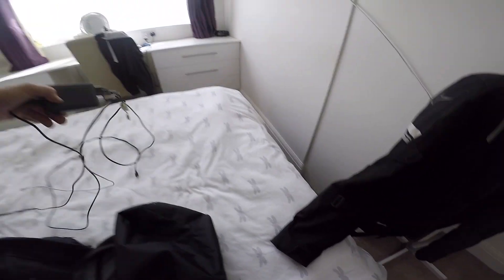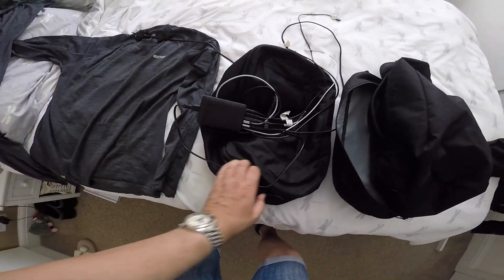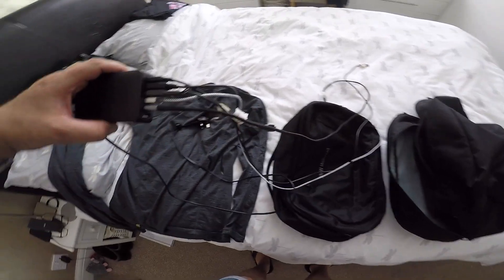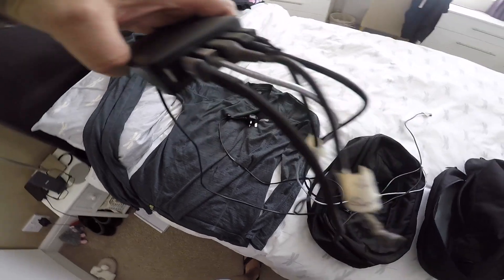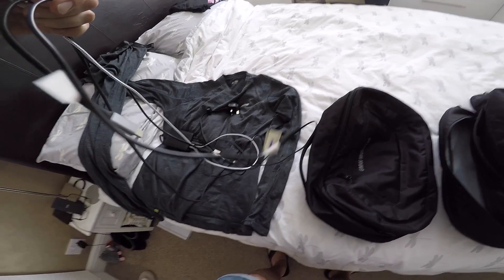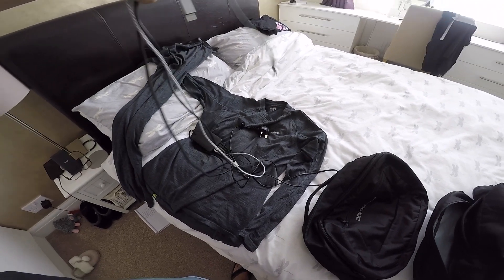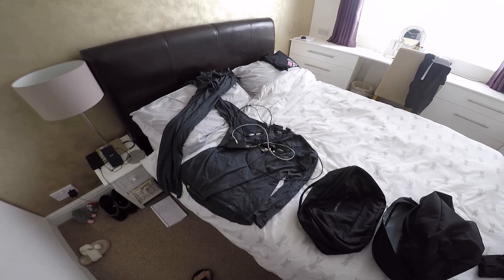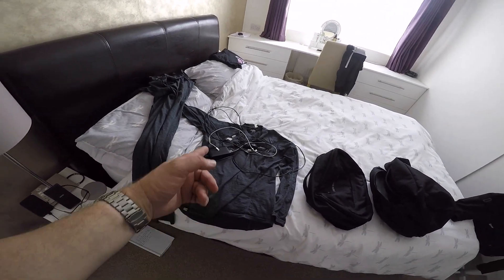The other thing which is quite handy is a multi-USB adapter. So basically you just have one plug in the mains. This one's got seven USB connections, seven leads. So I get my GoPro, my iPhone, my Cardo, my power bank - all off one plug. So there's no searching around for hundreds of plugs in the hotel. Plug it in, job done.